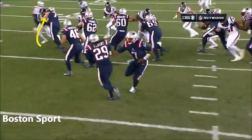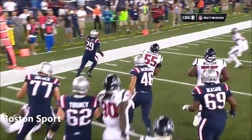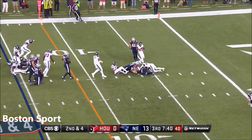Nate Solder the left tackle, and then watch number 46 lead the way — seals it inside, gets Clowney, gets Simon. 2nd and 4, Blunt, down to the 6.